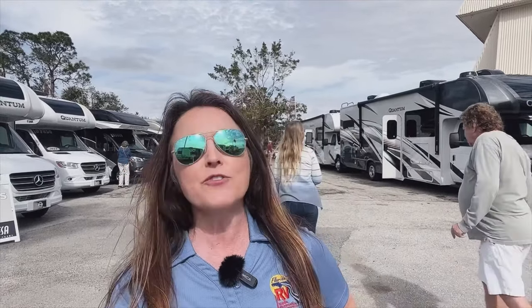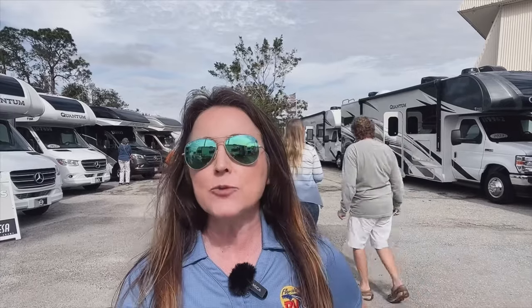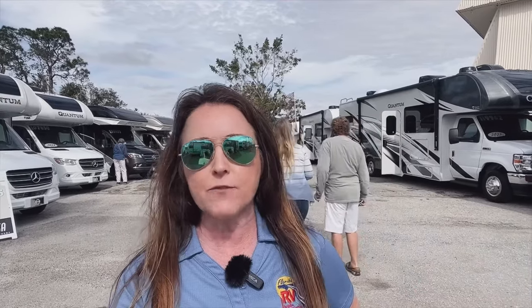Are you ready to explore the world of RVs and find your perfect home on wheels? At the 2023 Fort Myers RV Show, adventure and freedom come together. This annual event is the perfect opportunity for RV enthusiasts to explore the latest models and find their perfect RV.